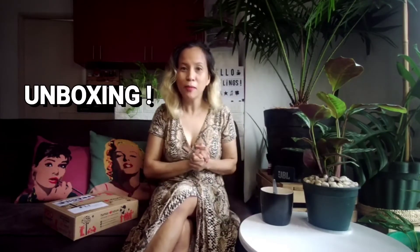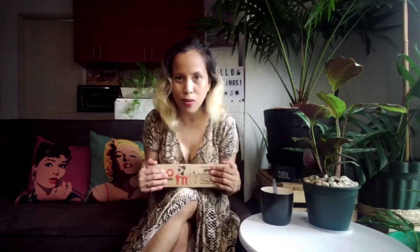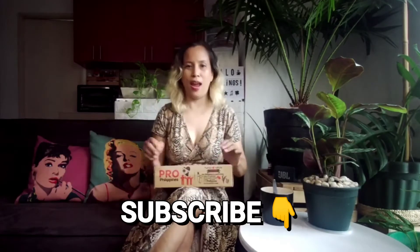Hi Ritlings! Good morning! So today, we'll be doing an unbox again. And this time, we'll be unboxing products from Human Nature. If you want to see more, please continue watching. And don't forget to subscribe!